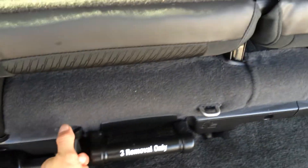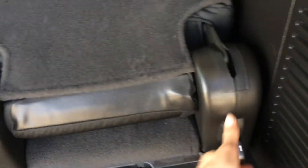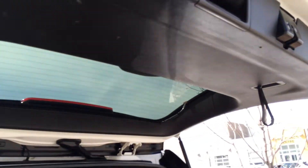So to fold these down, you can remove these if you don't want them. The tire jack is located underneath here. Then overhead you have your handle and a pull handle.